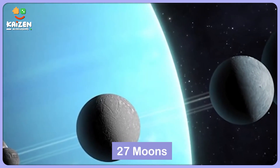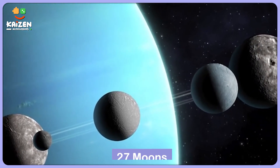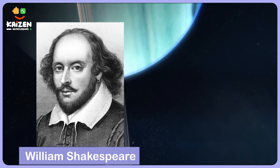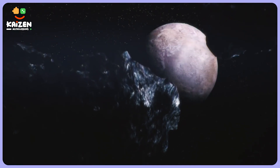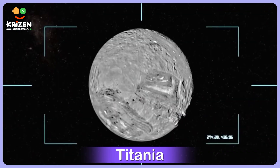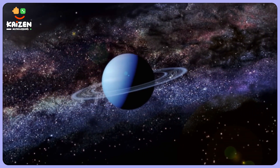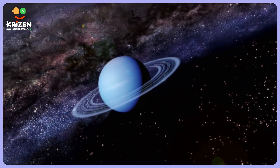Let's start with the first fun fact: the names of Uranus's moons. Uranus has 27 known moons, and each one of them is named after characters from the works of William Shakespeare and Alexander Pope. Some of the moon names include Titania, Oberon, Miranda, and Puck. It's like a cosmic Shakespearean play unfolding around Uranus.